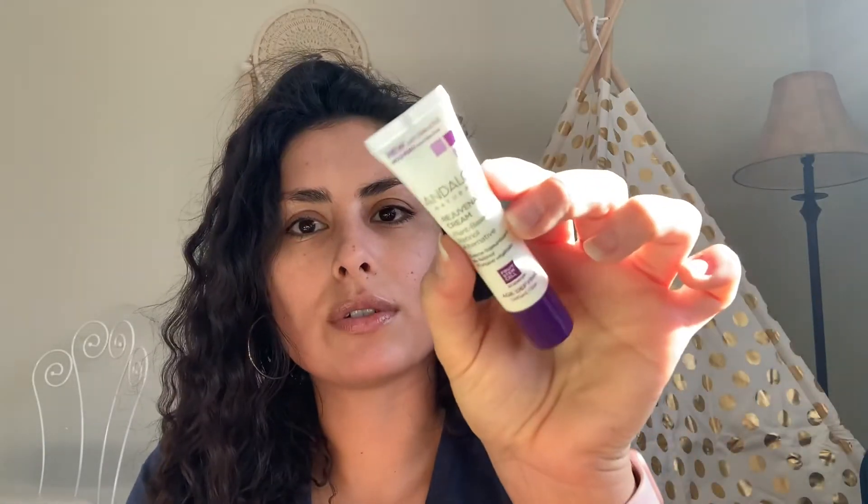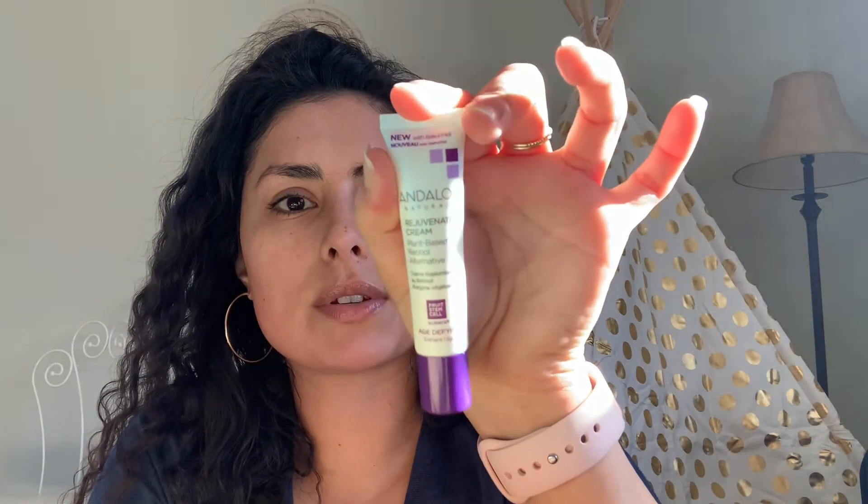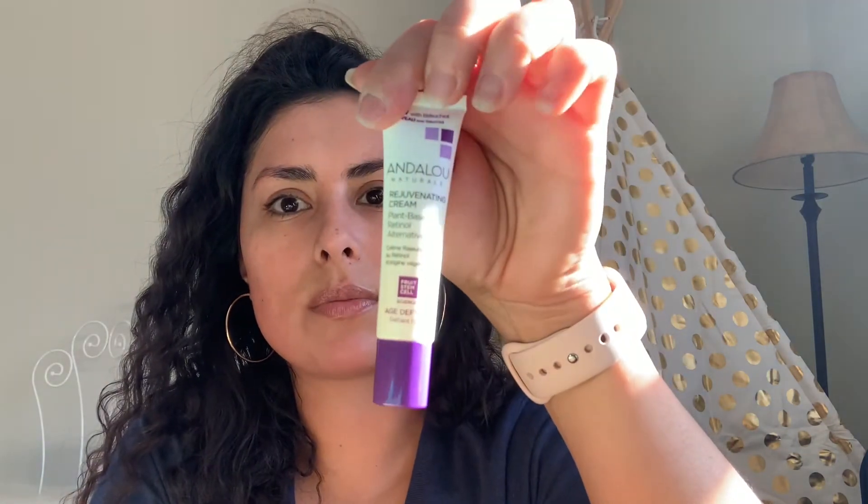I have the Andalou Naturals — I used to use their hairspray and loved it. This is the Rejuvenating Cream — it's a plant-based retinol alternative. It's new with — I do not know how to say this word — a retinol derivative. This is a 0.4-ounce size. Good value.